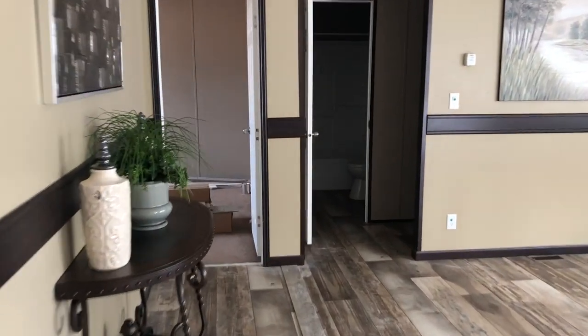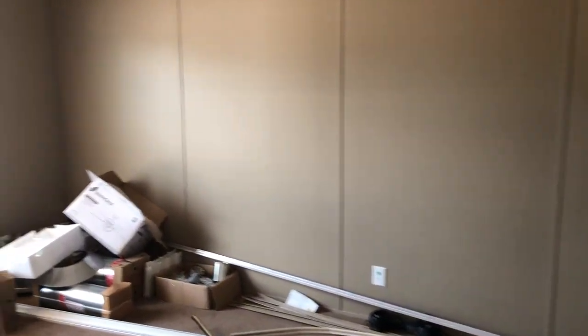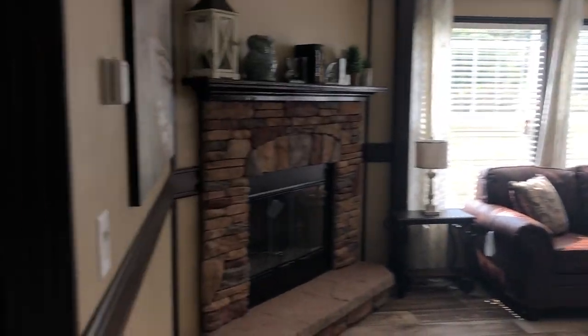Back to the living area here — last guest bedroom, probably the best bedroom in the home. It's got all our trim-out material in it and the best closet of the guest bedrooms. Then your third full bath, which is off the living area right here — all one-piece fiberglass insert in this one, cabinets, and trimmed-out mirrors.